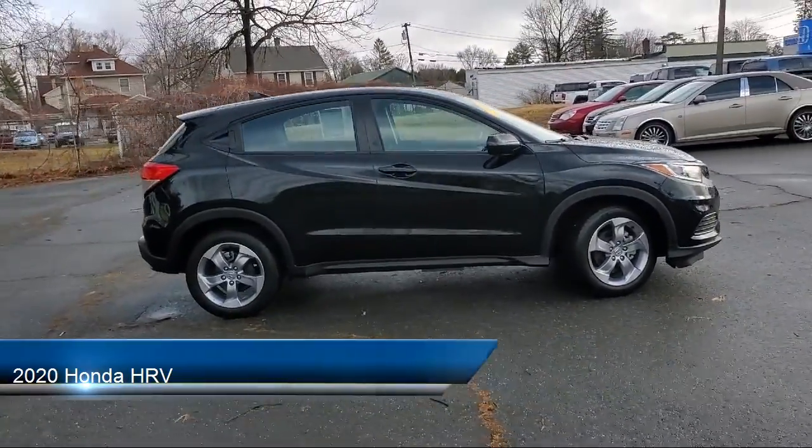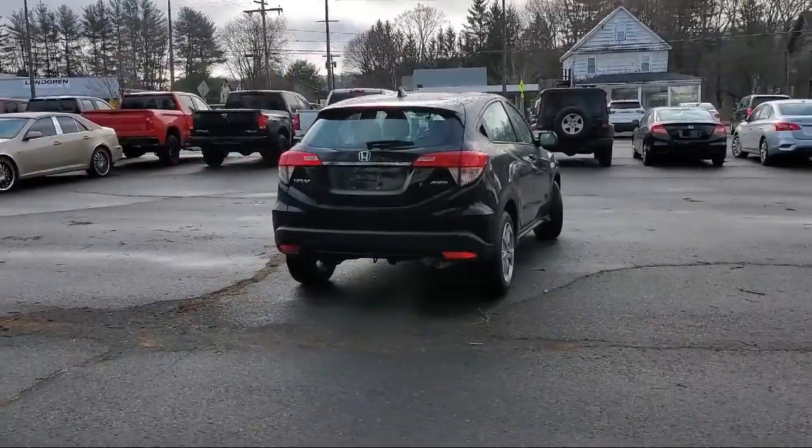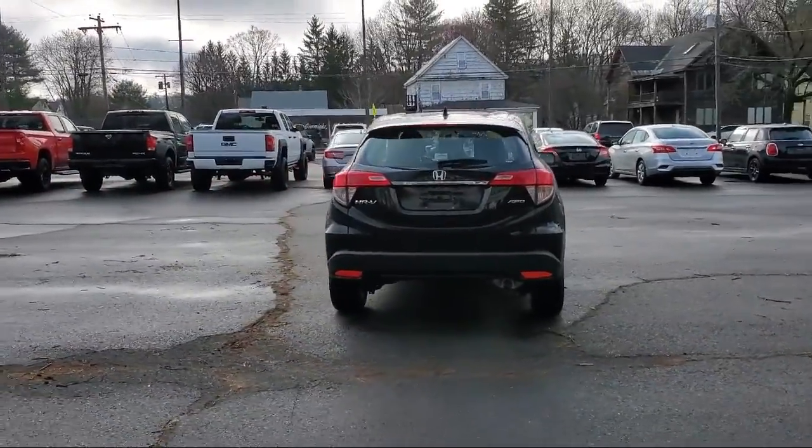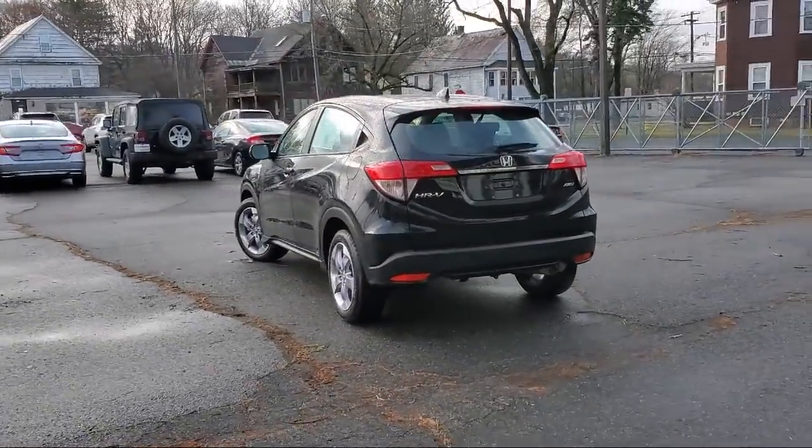It comes equipped with in-dash rear view monitor, folding split rear seat, multifunction steering wheel controls, tilt and telescopic steering wheel, braking assist, and rear spoiler.